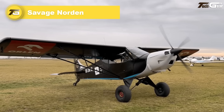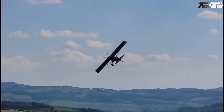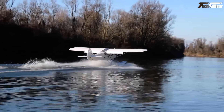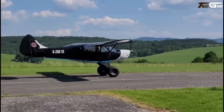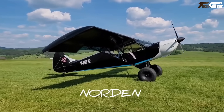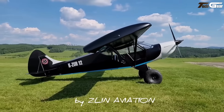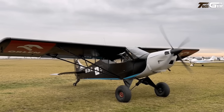The Savage Norden is a beautifully balanced blend of bush plane grit and modern finesse. With a standard Rotax 915 iS engine (approximately 141 horsepower), double-slotted Fowler flaps, electric leading edge slats, and a wing built for both cruise speed and slow landings, takeoff roll can drop to approximately 40 meters (130 feet) with a light load. Cruise speed is satisfying — over 100 mph with modest RPM, especially with a four-bladed E-prop. The cockpit is roomy, visibility excellent, and features like large doors, rugged landing gear, and optional bush wheels make it genuinely capable off-airport.